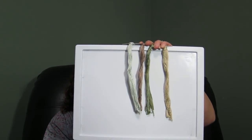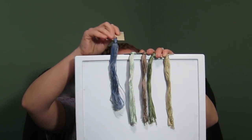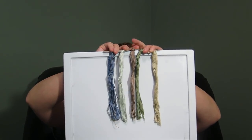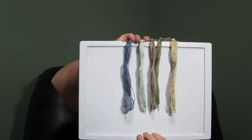My favorite one this month is called Tartan — it's got some blues and some purples in it. I'm hoping these are showing up through — I've got a lot of light on them.